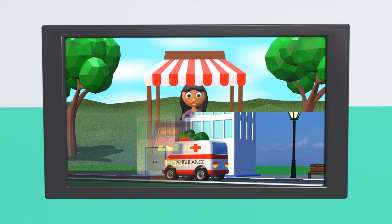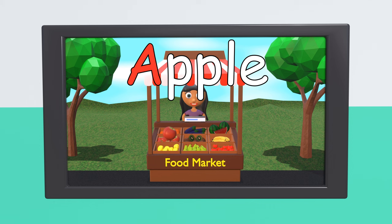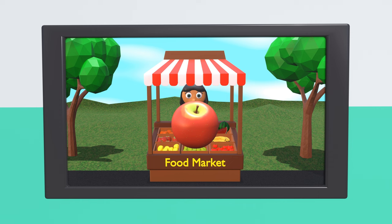And there is the fruit market with all kinds of fruit. Let's see if we can find fruit that starts with the letter A. Do you already know? Apple starts with the letter A. And an apple is delicious and full of healthy vitamins.